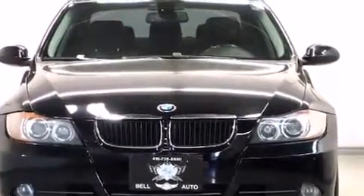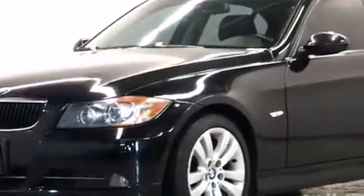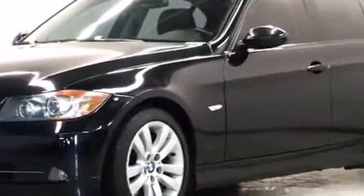Sensibility and practicality defined the 2008 BMW 328i. It features a standard transmission, rear-wheel drive, and a 3.0L 6-cylinder engine.